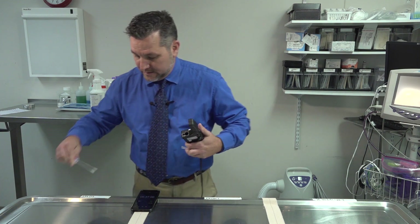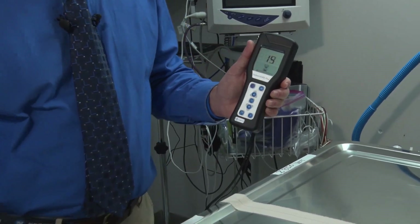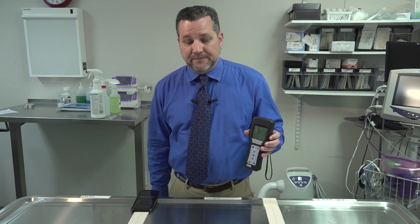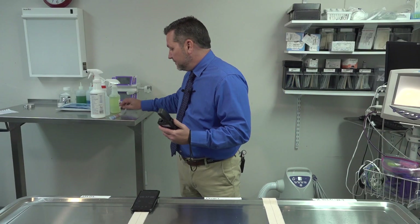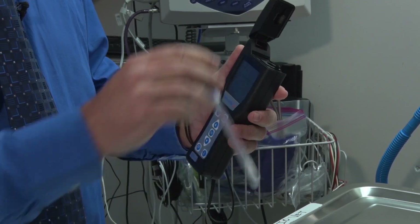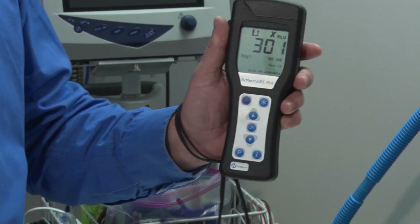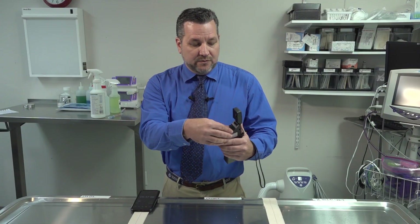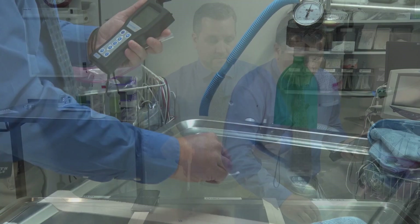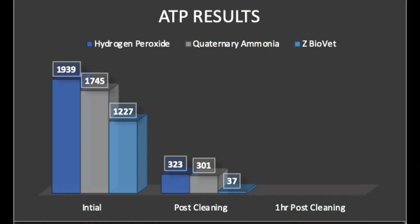Next, we are going to test all three sections again. Starting with the hydrogen peroxide section: after 15 seconds we are at 323 relative light units, down from 1939. Testing the quaternary ammonium section, we are now down to 301 relative light units, down from 1745. Testing where we cleaned with the probiotic cleaner, we are down from 1227 to just 37 relative light units.